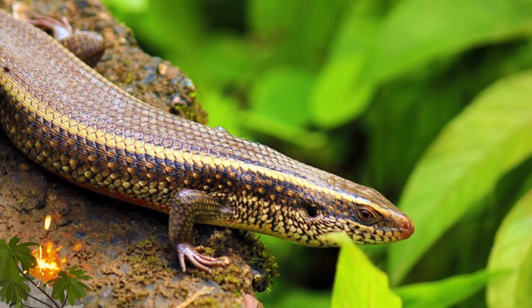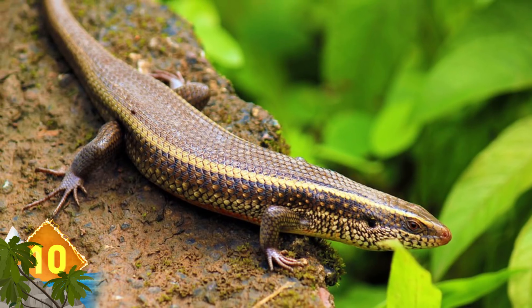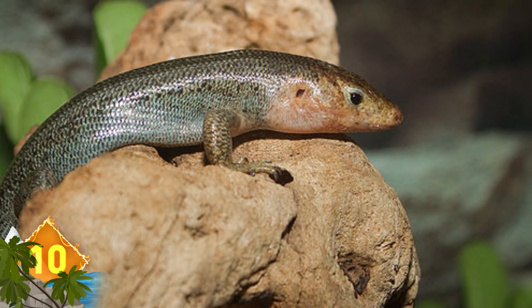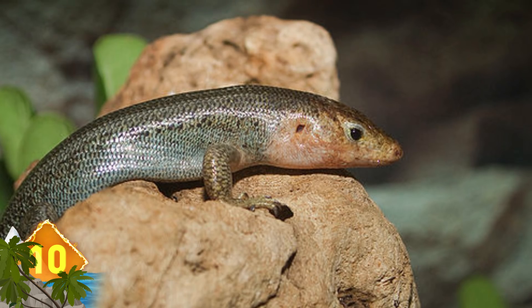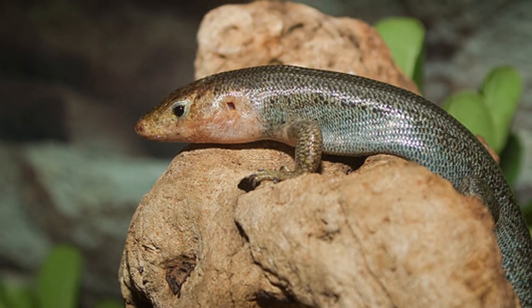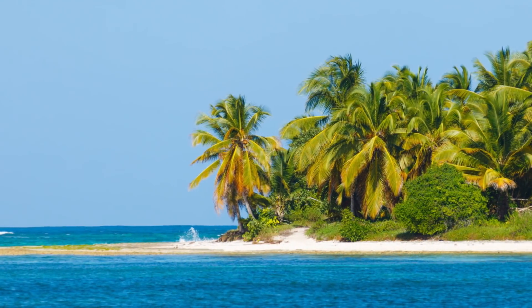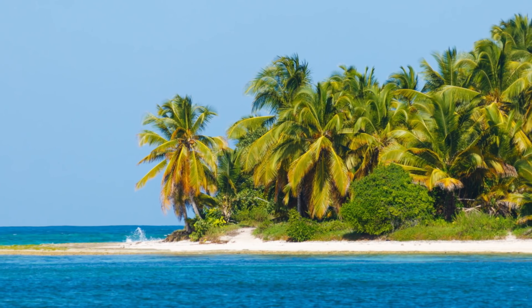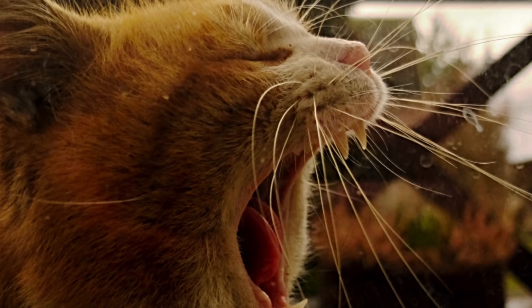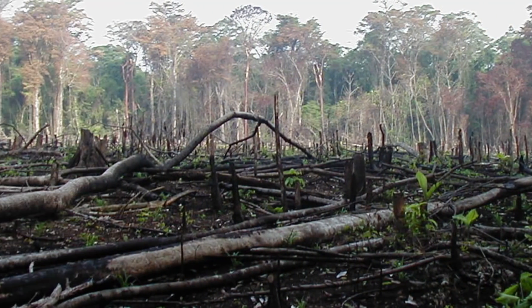Bermuda Rock Skink, also known as a rock lizard — a skink is a type of lizard. It's considered the only terrestrial vertebrate native to Bermuda. They're fairly small animals, reaching only about three inches from snout to vent, and they're distinguished by an orange-salmon coloration on the cheeks and throat. Found on several smaller islands and in one nature reserve on the mainland, the biggest threats to this species are invasive predators introduced by humans, like cats or rats, as well as habitat destruction.